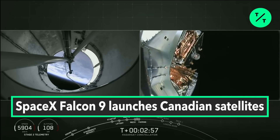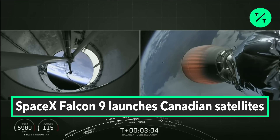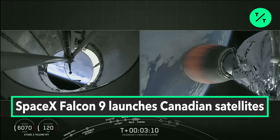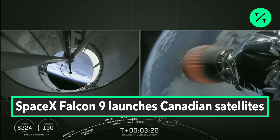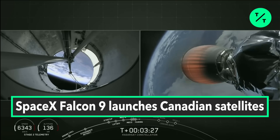Boostback burn has begun — there you just saw fairing deployment, a pretty cool shot of the fairing flying away. We have about 10 seconds left in the boostback burn. Confirmation of boostback shutdown.